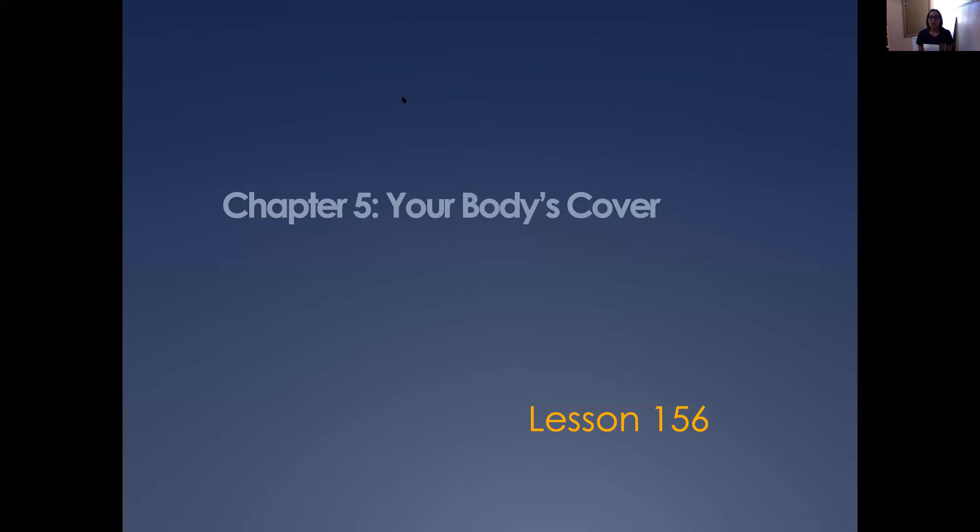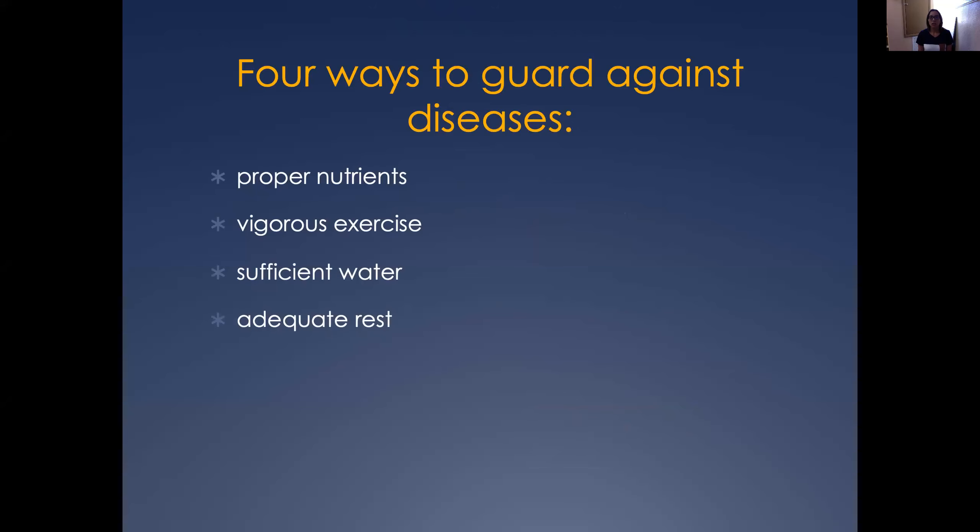Hi boys and girls, today we are going to be working on lesson 156 and we're going to continue talking about your body's comfort. Today I want to go over two things — the first one is the four ways to guard against disease. There are many diseases that are visible on the skin, so it's very important for us to keep a good condition of our skin, our hair, and our fingernails as part of our overall health.